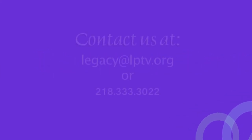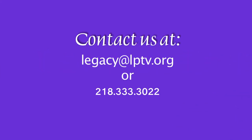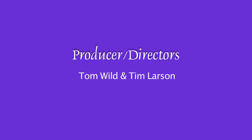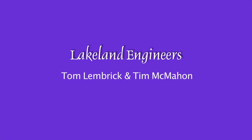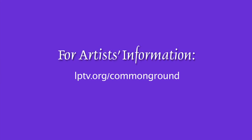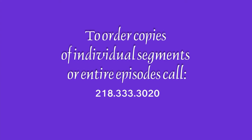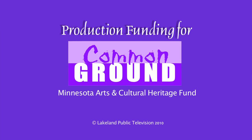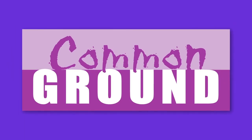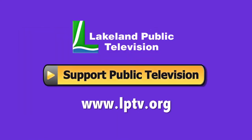Thank you so much for tuning in tonight. We hope you enjoyed the show and look forward to seeing you next week right here on Common Ground. If you have a segment idea for Common Ground, please contact us at legacy@lptv.org or call us at 218-333-3022. To order individual segments or copies of Common Ground, please call 218-333-3020. Production funding for Common Ground is made possible by the Minnesota Arts and Cultural Heritage Fund. If you enjoyed this segment of Lakeland Public Television's Common Ground, consider making a contribution at lptv.org.